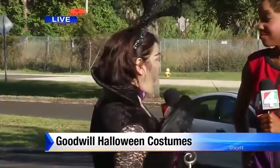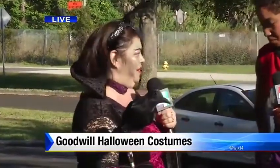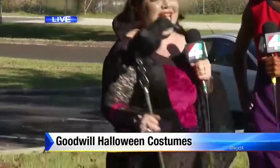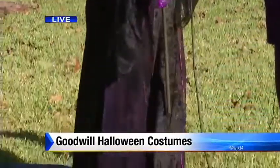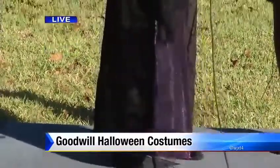I'm Maleficent, if you couldn't tell, from Sleeping Beauty. We actually found this dress — someone donated it from a Renaissance Fair — and made these horns with duct tape. It's about $0.99, and I saw these horns in a Halloween store for $29.99.